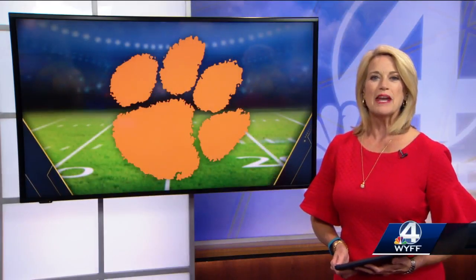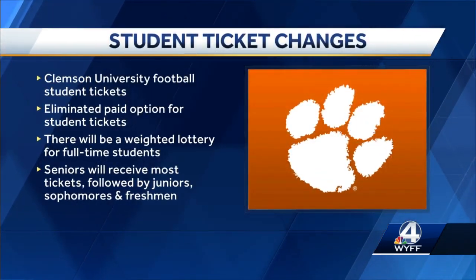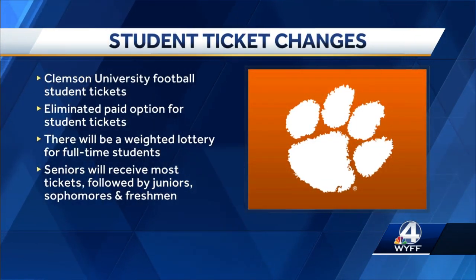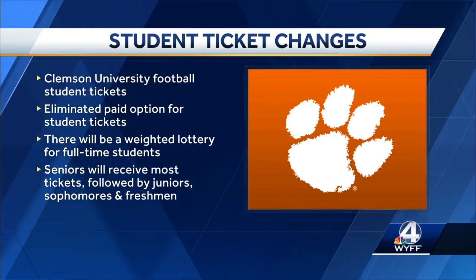Clemson University has eliminated the paid option for student tickets. All orders already made were canceled. There will be a weighted lottery for full-time students. Seniors will receive the most tickets, followed by juniors, sophomores, and then freshmen.